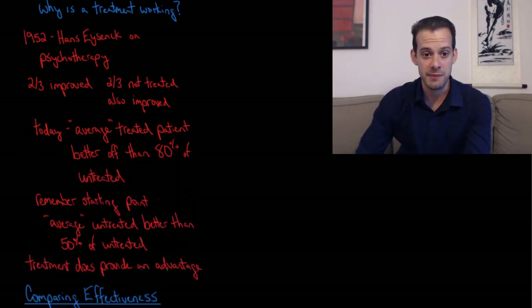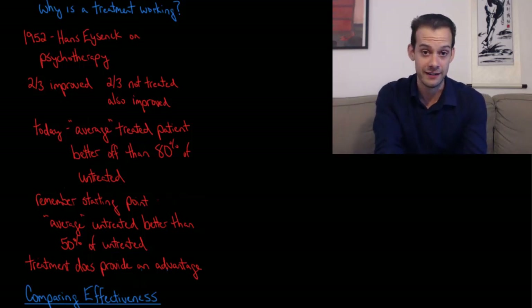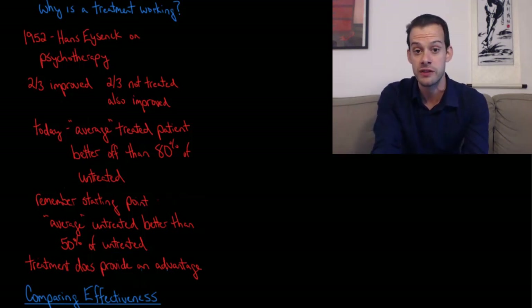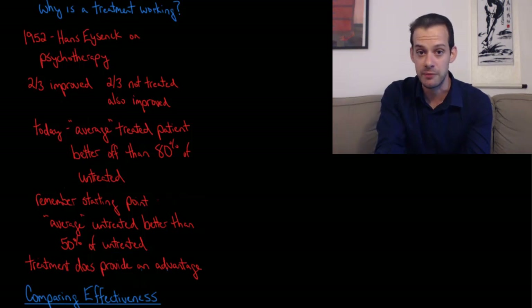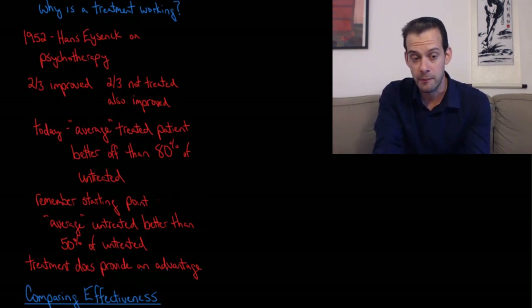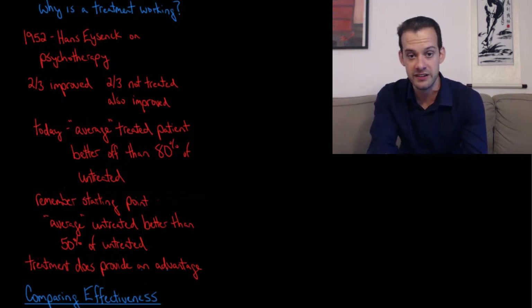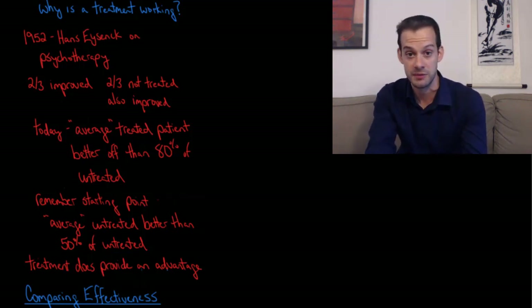Controversies about which treatments are effective go back quite a long way. In the 1950s Hans Eysenck wrote about psychotherapy and pointed out that although about two-thirds of patients improved after receiving psychotherapy, two-thirds of people who didn't receive psychotherapy also improved. This suggested psychotherapy wasn't really doing anything, since people not receiving it also had their symptoms go away over time — relating back to spontaneous remission and regression to the mean.